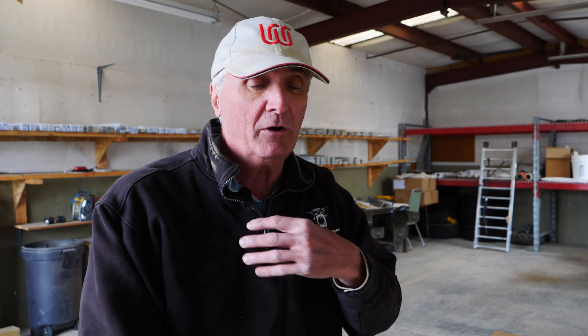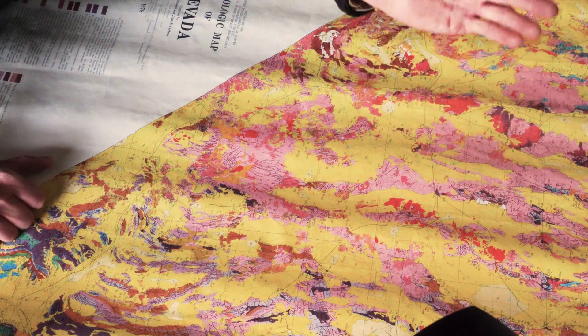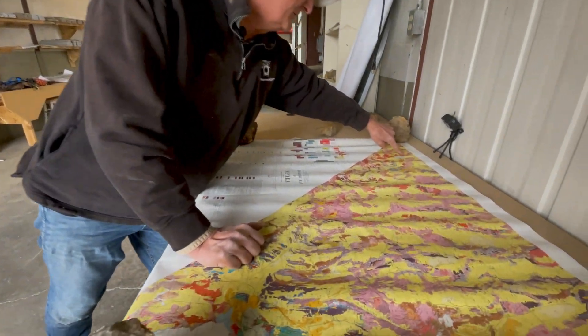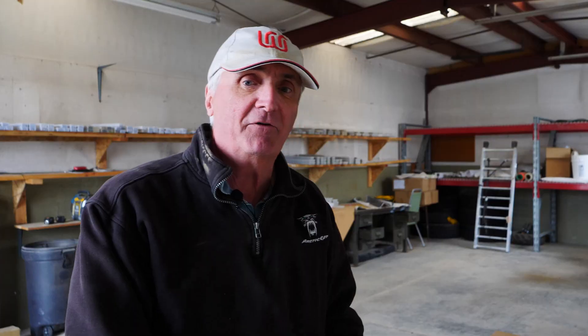So if we go to where we are really interested, we see there's a lot of sedimentary rocks, limestones and so on and so forth. We're in the Wasatch Mountain Range, right here. And what is that? That's volcanic, granitic and intrusive — that's what we have here.